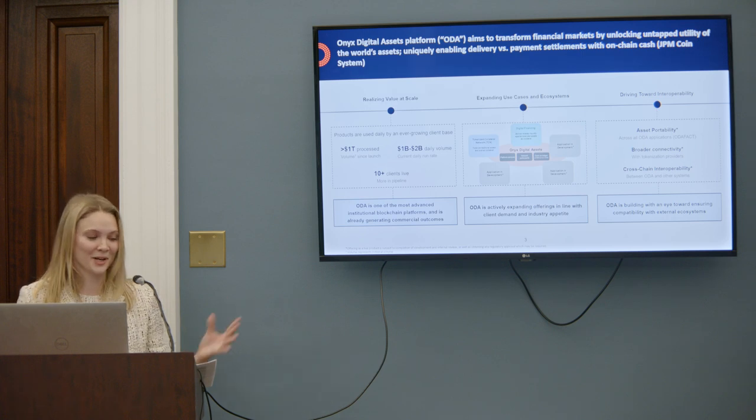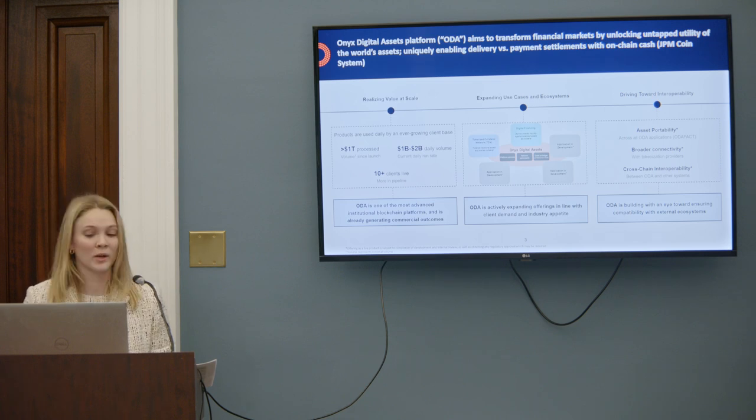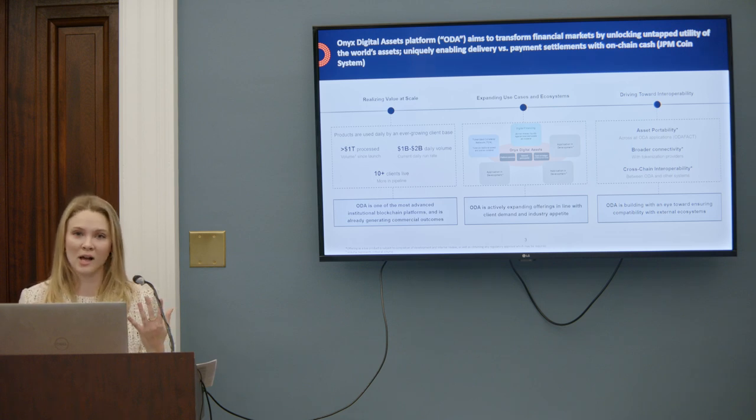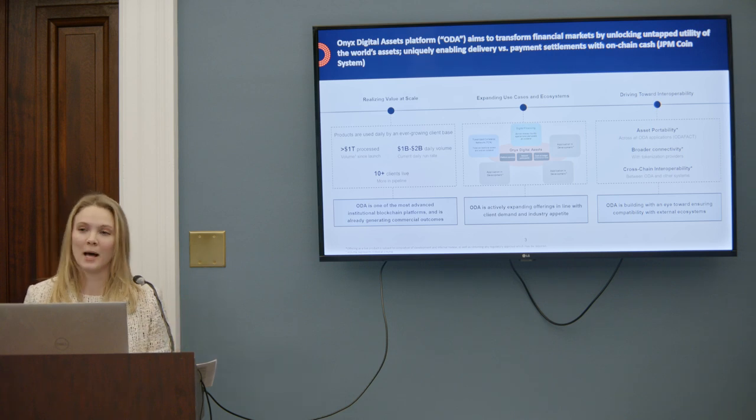ODA was launched in late 2020 with Onyx, and to date we have done over a trillion dollars worth of value exchange in assets and cash, with about one to two billion being exchanged by our clients each day. We are really focused on building out products that enable asset owners to do more with their assets, and we really leverage tokenization as a tool for that. Tokenization on its own doesn't create new utility for assets — it's really the products that we build around those on-chain assets, and that's where the magic happens.